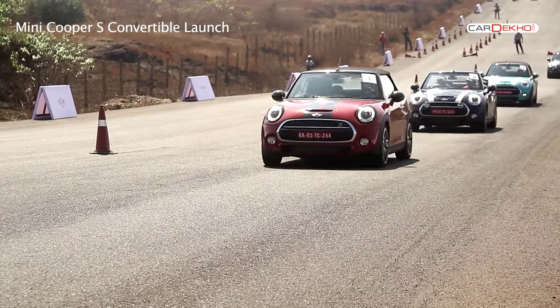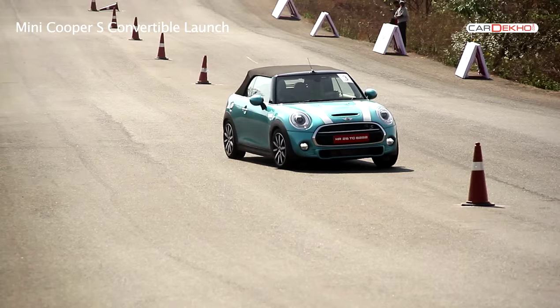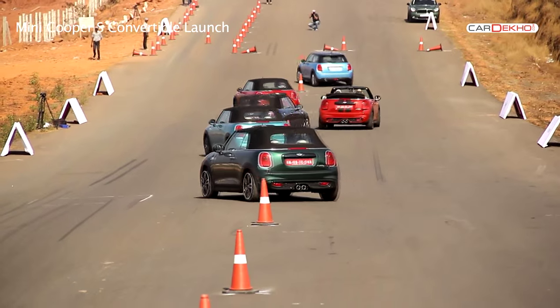We did drive the convertible for a fair bit in sunny Goa. Do head to the website for the full review, and subscribe to the Caarkekho YouTube channel for more news and reviews.